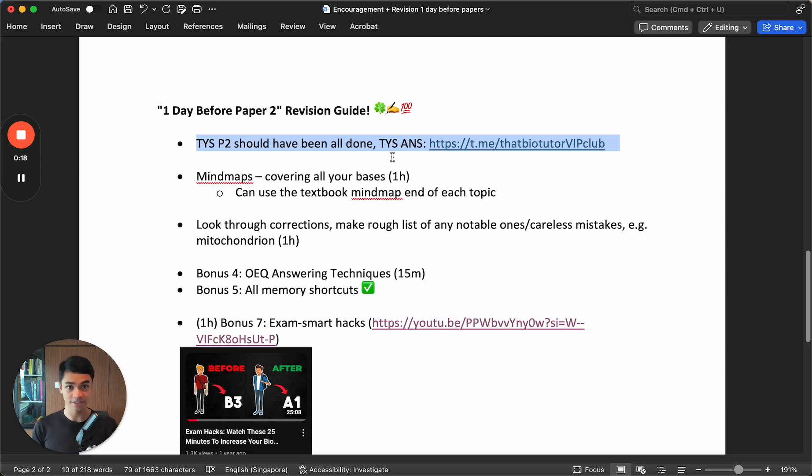As for the answer key, the assessment book that you can buy in Popular is usually quite a crappy answer key - a lot of students complain. So we have free TYS answers that I make for my students, which I've shared to the public also. It's free, and it's pretty much a model answer, perfect answer, as perfect as possible.